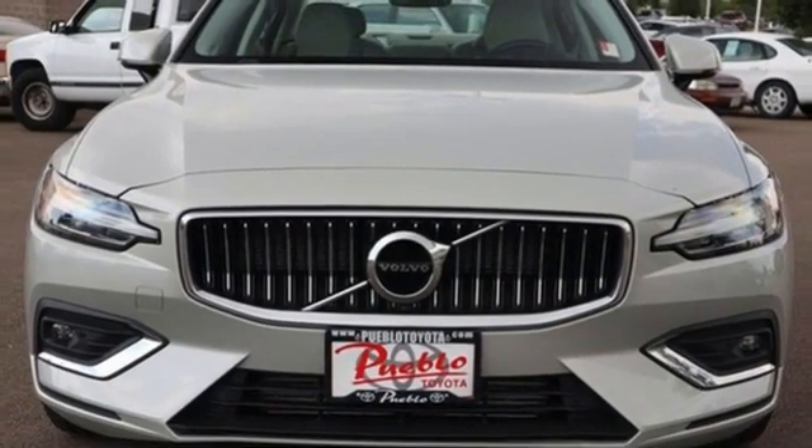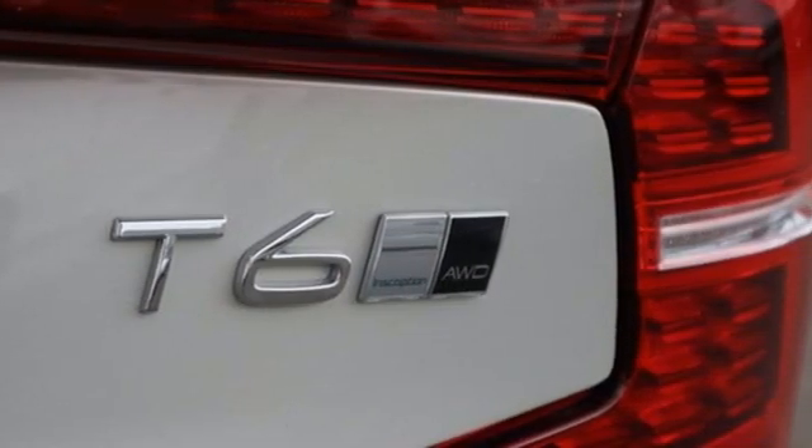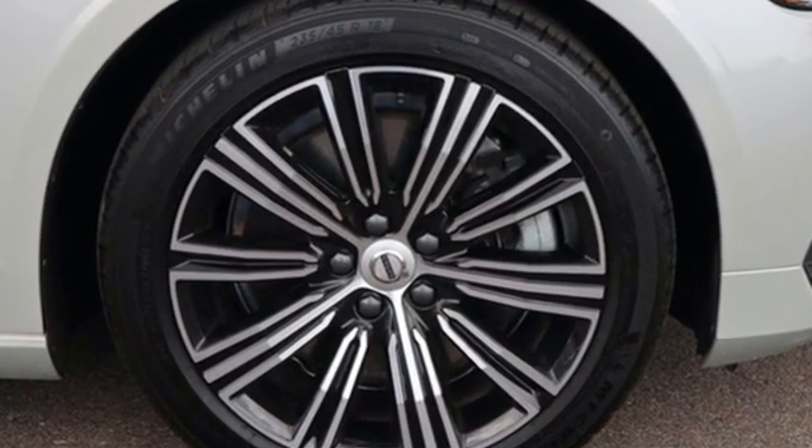Four-wheel drive, streaming audio, driver and passenger memory seats, gas pressurized shocks, auto dimming rear view mirror, and automatic transmission.